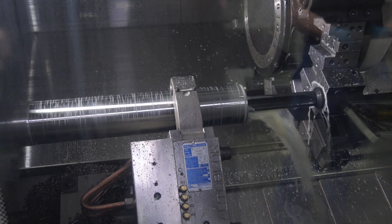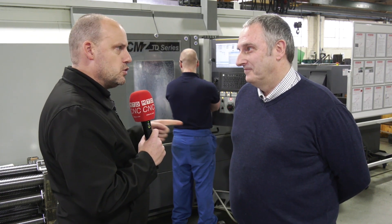I noticed a big U-drill going through one of these jobs as well — what sort of length and diameter was that? That was 38 millimetres diameter and 530 long. You must be having through-tool coolant on that as well? We've got high pressure coolant on the machine.